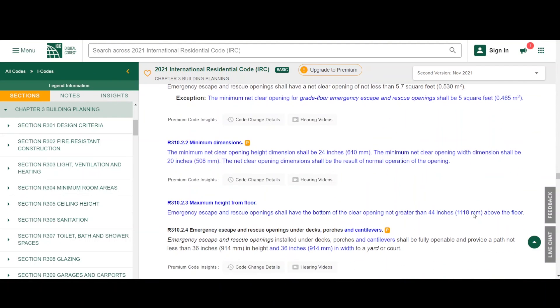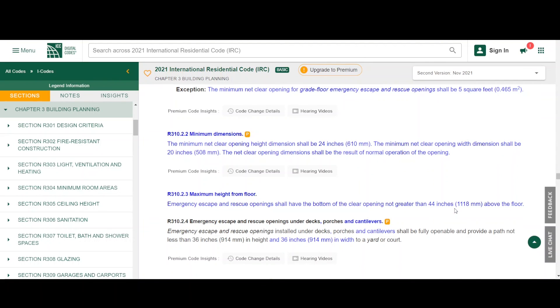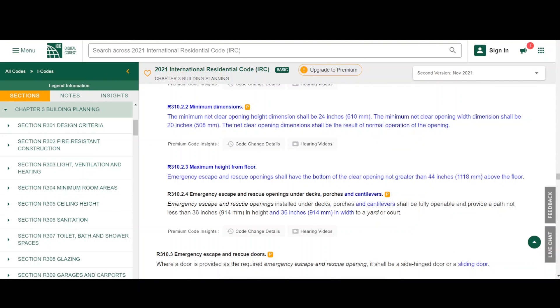Here's another important thing to keep in mind. The minimum net clear opening height dimension shall be 24 inches. The minimum net clear opening width dimension shall be 20 inches. The net clear opening dimensions shall be the result of normal operation of the opening — just open the window and it needs to be a minimum of 24 inches high and a minimum width of 20 inches. The last requirement: emergency escape and rescue openings shall have the bottom of the clear opening not greater than 44 inches above the floor.